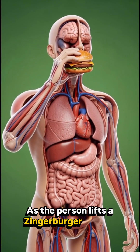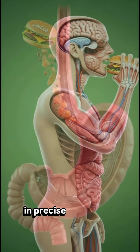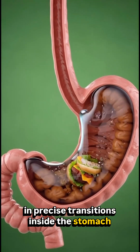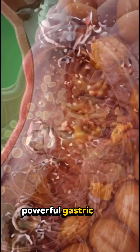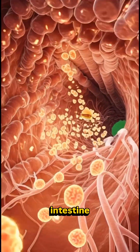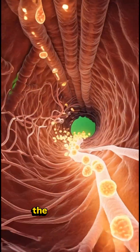As the person lifts a Zingerberger toward their mouth, we see every organ revealed in precise transitions inside the stomach. We watch the food break down as powerful gastric juices flow into the small intestine. Here, microscopic villi absorb nutrients from the Zingerberger.